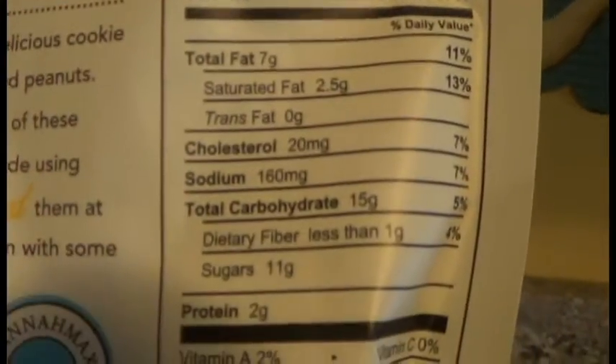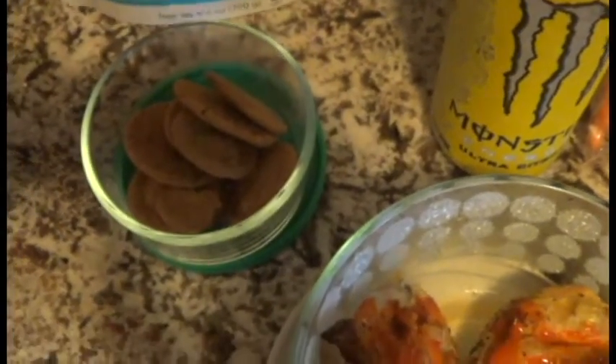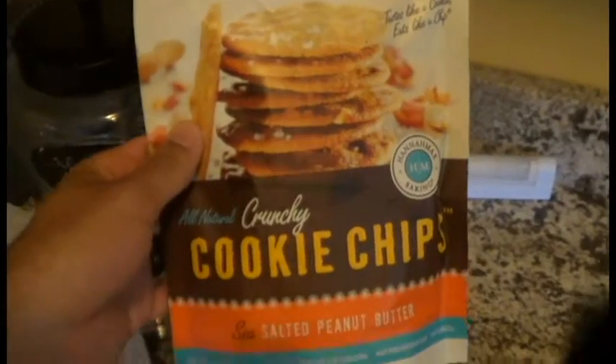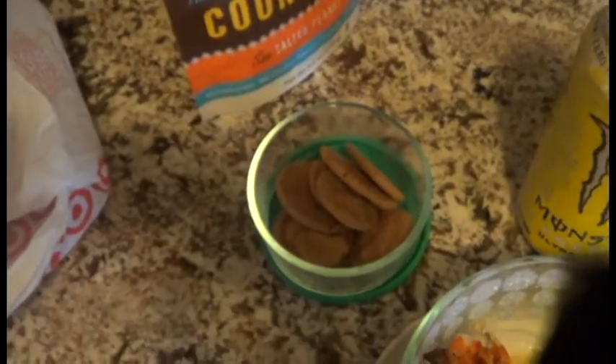130 calories, 7 fat, 15 carbs, 2 protein. It says five cookies but if you weigh them out you actually get more than that — that's why you've got to weigh things. Usually you get less, but with these you get more. These are awesome, I think they're from Target.